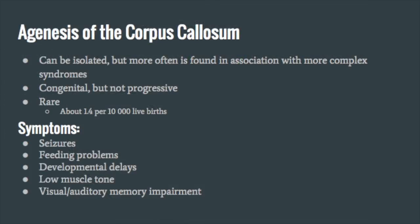Agenesis of the corpus callosum, or ACC, is a rare congenital condition. Only about 1.4 per 10,000 live births are diagnosed. ACC can occur as an isolated malformation, but it is more often found to be associated with more complex conditions. Symptoms of ACC include seizures, feeding problems, developmental delays, low muscle tone, and visual and auditory memory impairment. These are only a few of the symptoms, and not all of them may present in a patient with ACC.